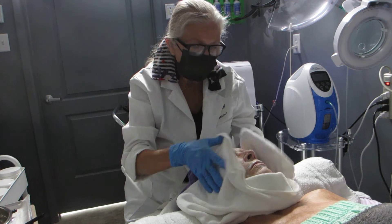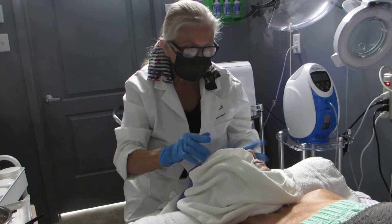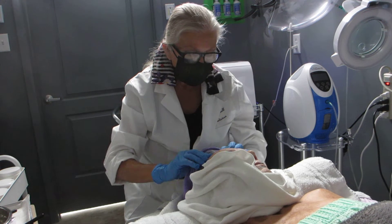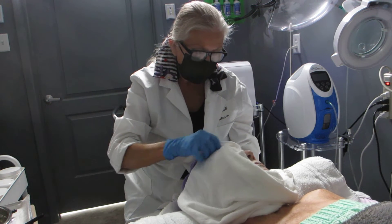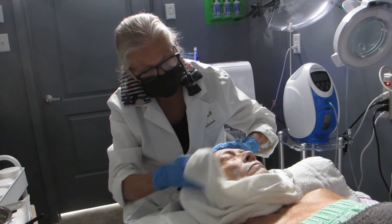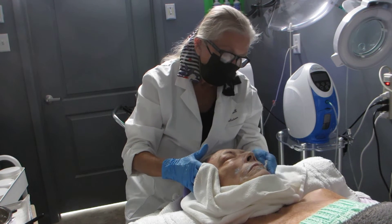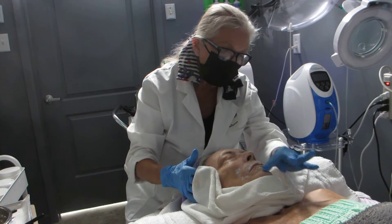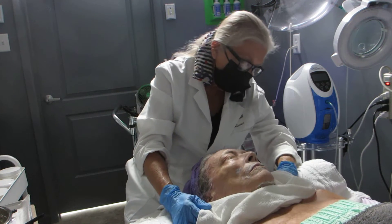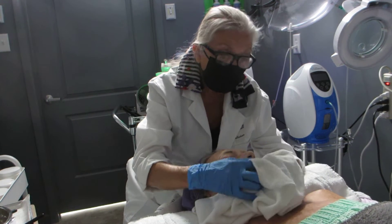I also do facials that include a scalp massage, because a lot of your facial muscles are also controlled through meridians — which are like energy flow pathways, similar to blood flow. You want to keep all those meridians open; we were working many of them earlier with the gua sha rose quartz stone.